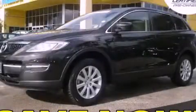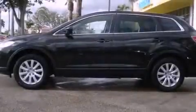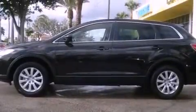This is a certified pre-owned 2008 Mazda CX-9. Plenty of space for what you need. It features a 3.7-liter six-cylinder engine and a six-speed automatic transmission.